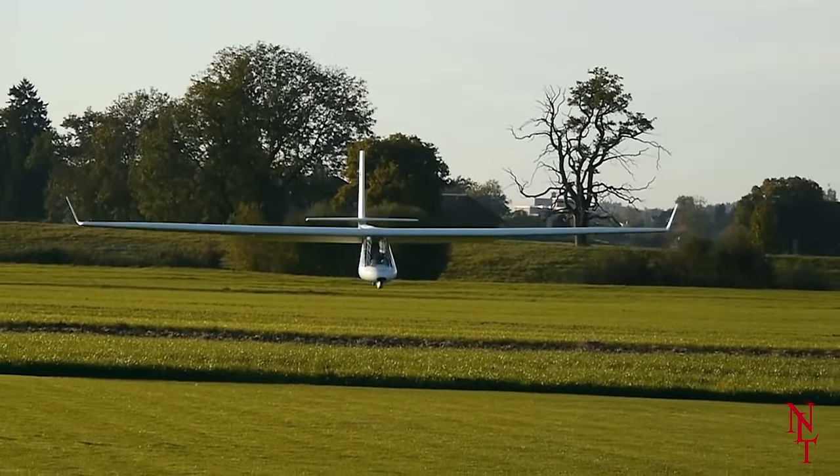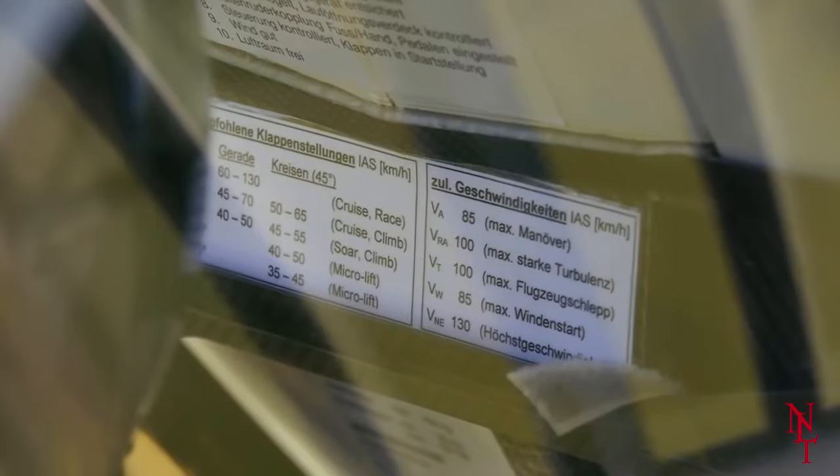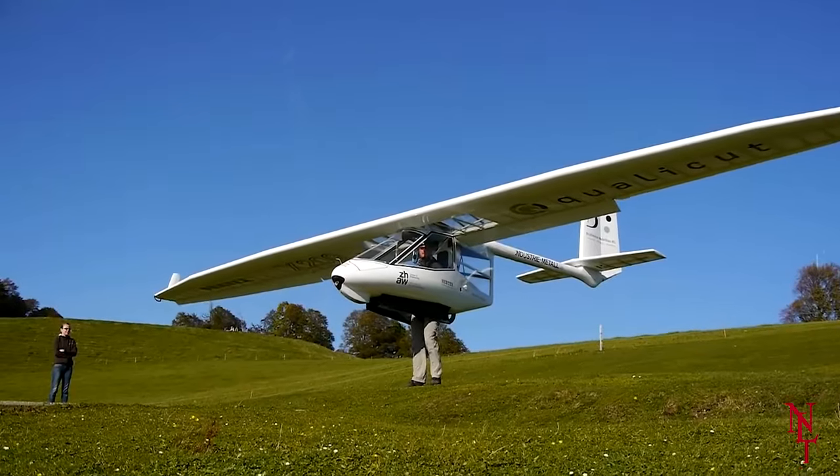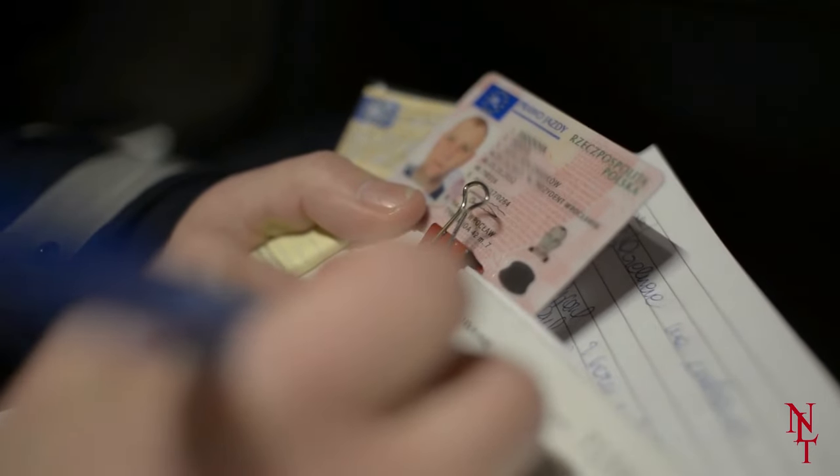It wasn't revealed to the public eye until 2010. The Archaeopteryx, named after a prehistoric fossil that caused controversy among scientists, is technically a hand glider, so you don't even need a pilot's license to operate one.